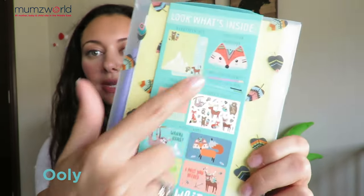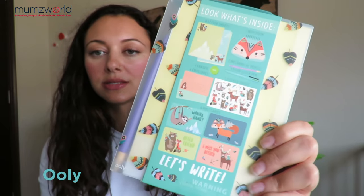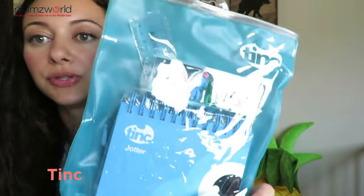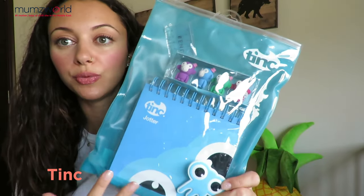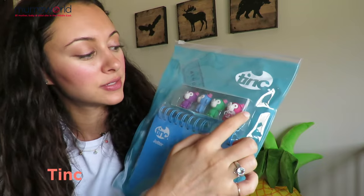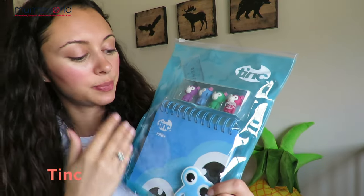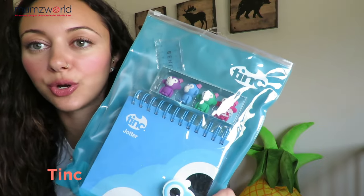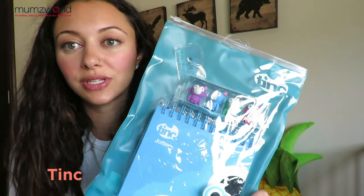The Uli kit has a notebook inside, stickers, pens and pencils, and postcards. We also have another stationery pack from Tink. It's super cool because it has everything all together — a notebook, monkey erasers, a ruler, pencils, and a sharpener as well. So it's also a great starter pack or a back-to-school gift.